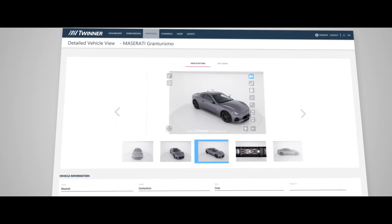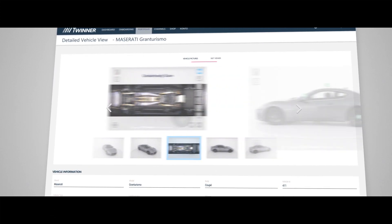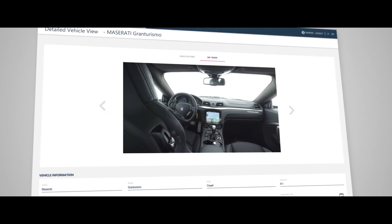Twinner is a high-quality, innovative, and efficient concept for vehicle digitation. Because a digital twin says more about a vehicle than a thousand pictures.